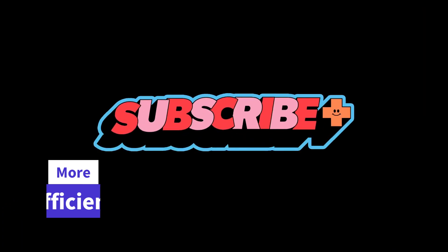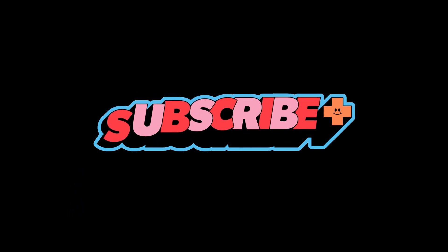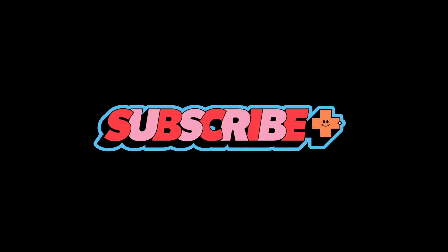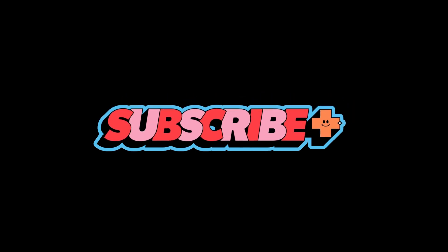Thanks for tuning in. If you found this video informative, give it a thumbs up and don't forget to subscribe for more in-depth tech insights and tips. Until next time, this is Renji from TechRenji, signing off. I'll see you in the next video.